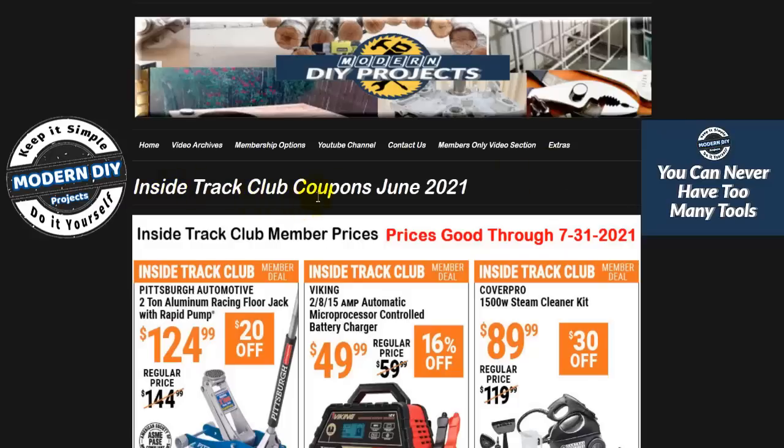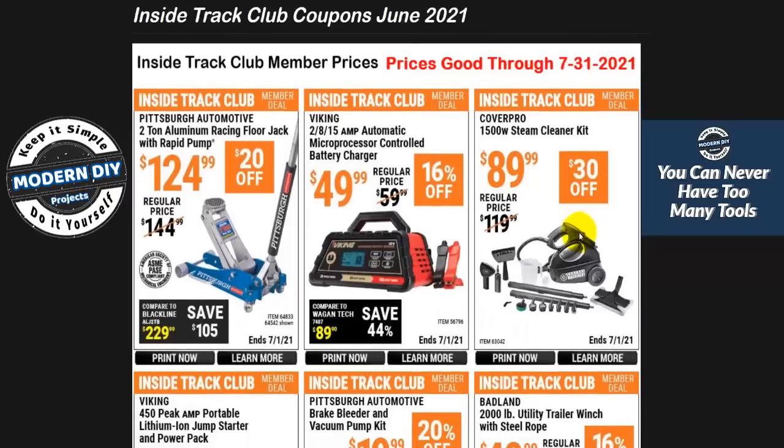These are the Inside Track Club coupons for June 2021. One thing to point out right off the bat — ignore the date I put showing 7-31. I made a slight mistake; the actual date these coupons are good through is 7-1. No need to point it out in the comments. 7-1 is the actual expiration date.